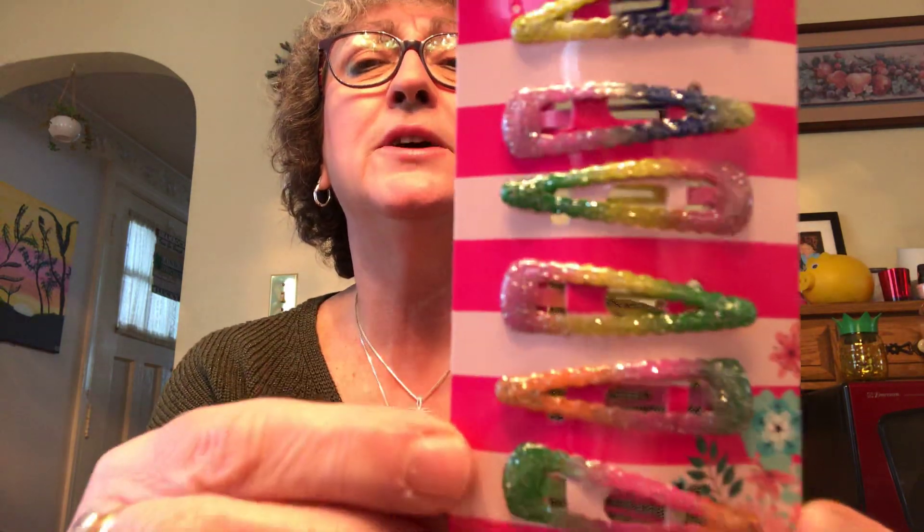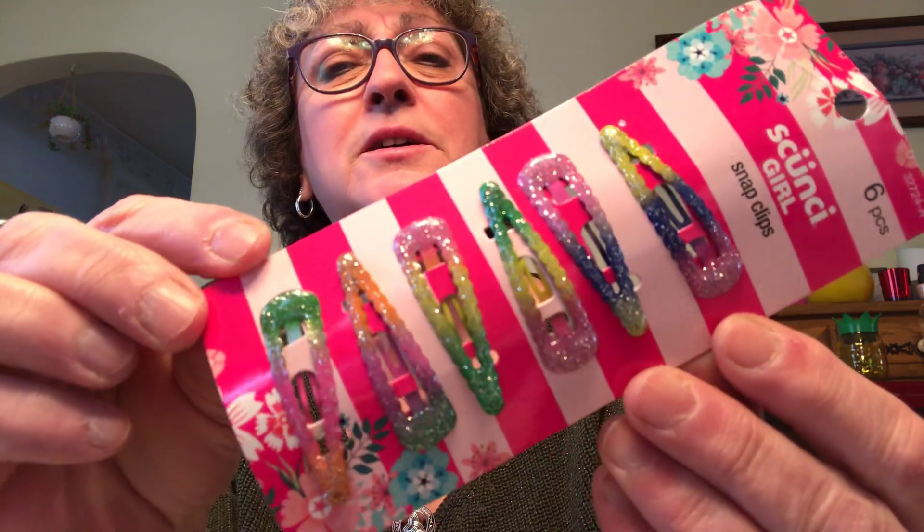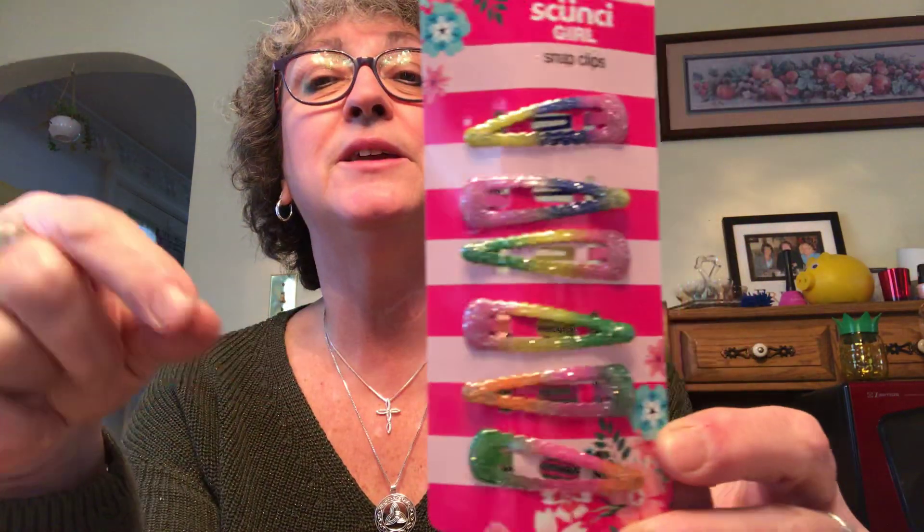I also picked up these little cute snap clip hair things for her — look at how pretty the colors are. She doesn't really like stuff in her hair, but I thought these were so pretty. At some point she's going to want to put stuff in her hair. You get six clips and they were really pretty, so I grabbed those for her.